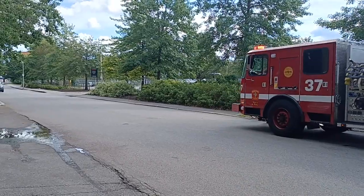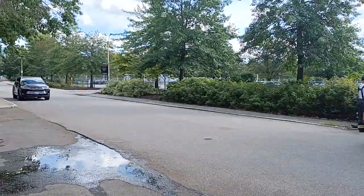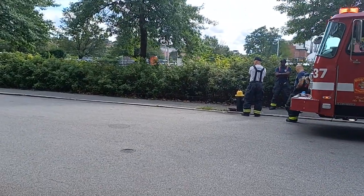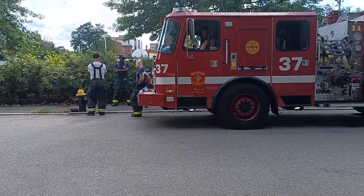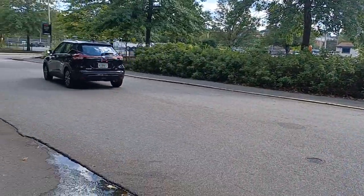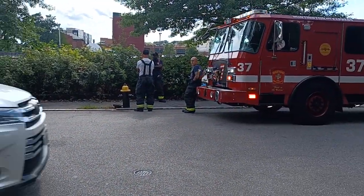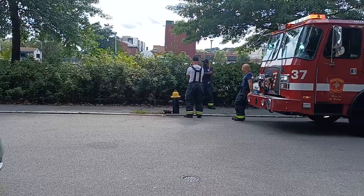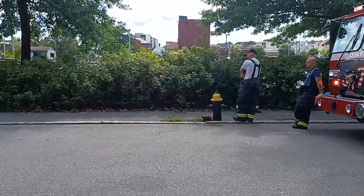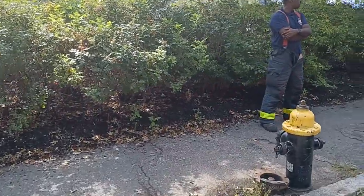I just want to show you the hydrant. These things are pretty heavy, so for you to hit it and knock it down it takes quite a bit of effort. So there's the broken hydrant. I'm going to show you what it looks like when they break it off the breakaway — that piece is called the breakaway, and they broke off the breakaway.